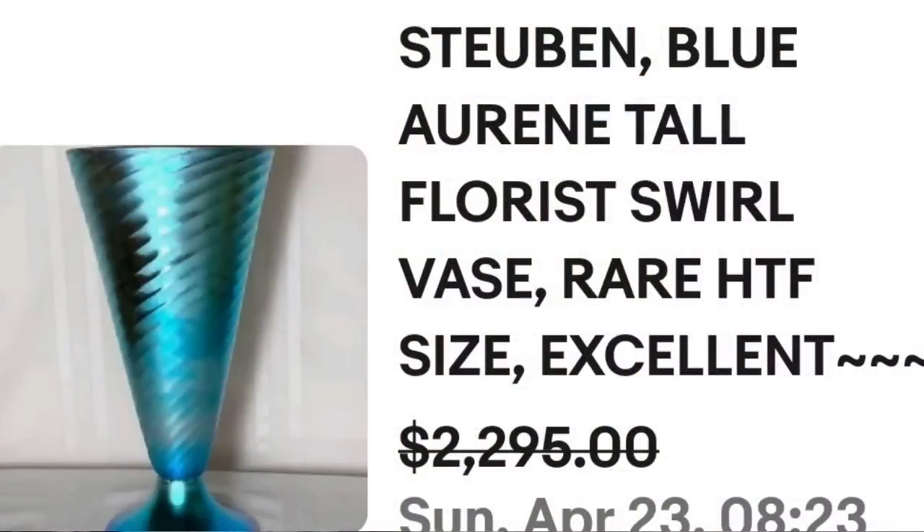This first one did not come up in those highest selling ones, but this company makes a ton of items worth thousands and thousands of dollars. I found a Steuben item in a pawn shop — it was not worth thousands, only worth hundreds, but I bought it for 50 bucks. So Steuben is definitely out there. This is a Steuben Blue Aurene Tall Florist Swirl Vase — they did put rare, hard to find. This one sold for a best offer of $2,295.